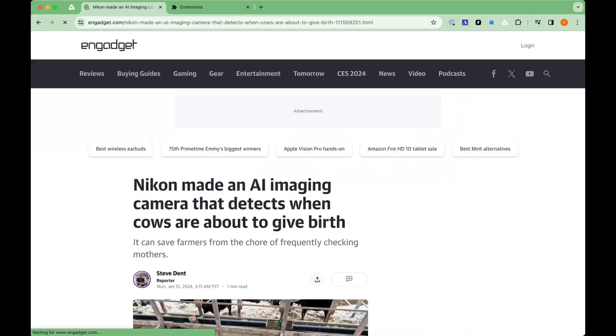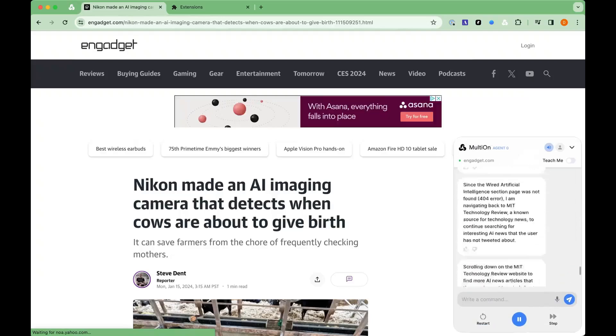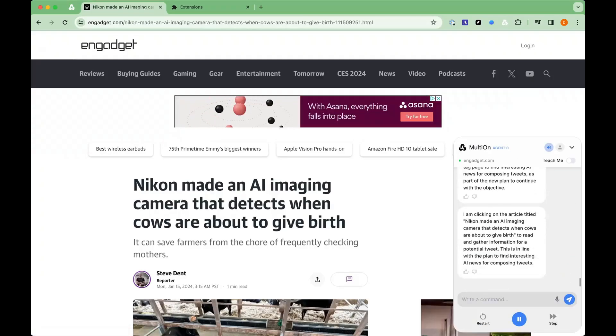I am navigating to Engadget's AI tag page to find interesting AI news for composing tweets as part of the new plan to continue with the objective.